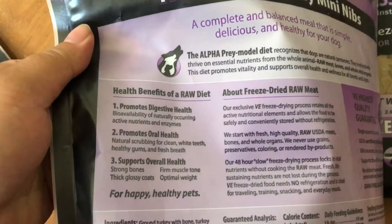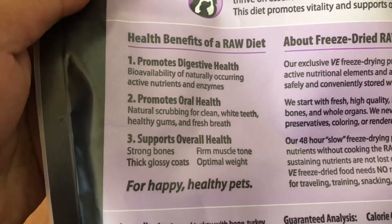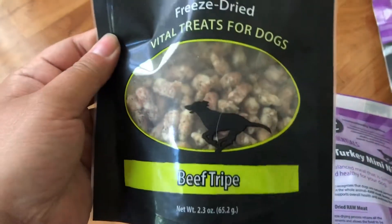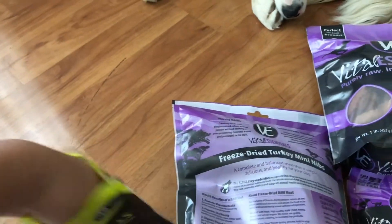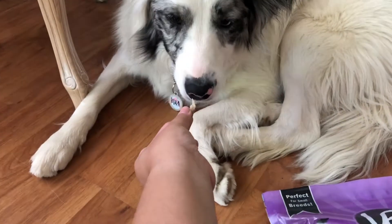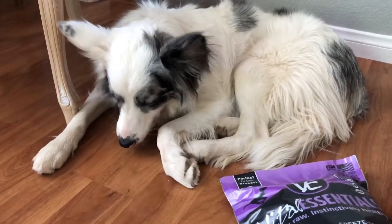There are all the benefits to moving to a raw diet. Kira's actually never had these before — they're beef tripe.